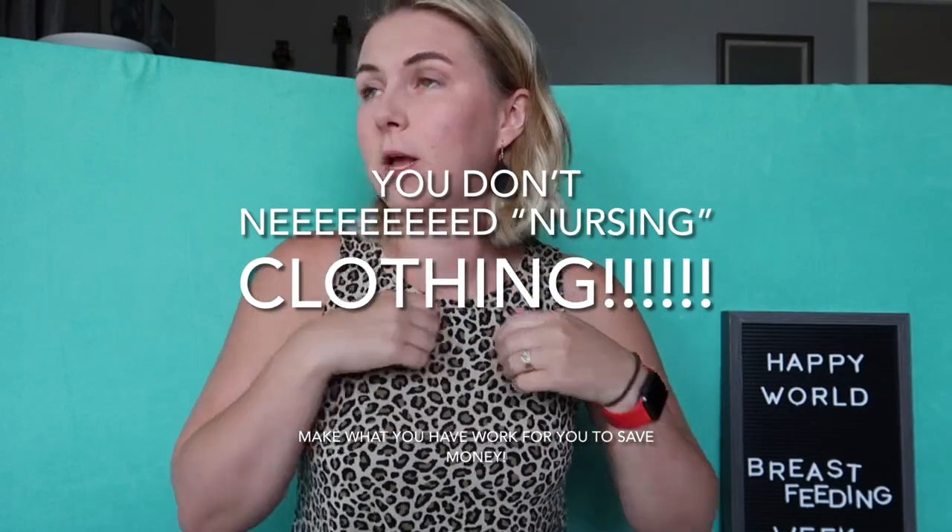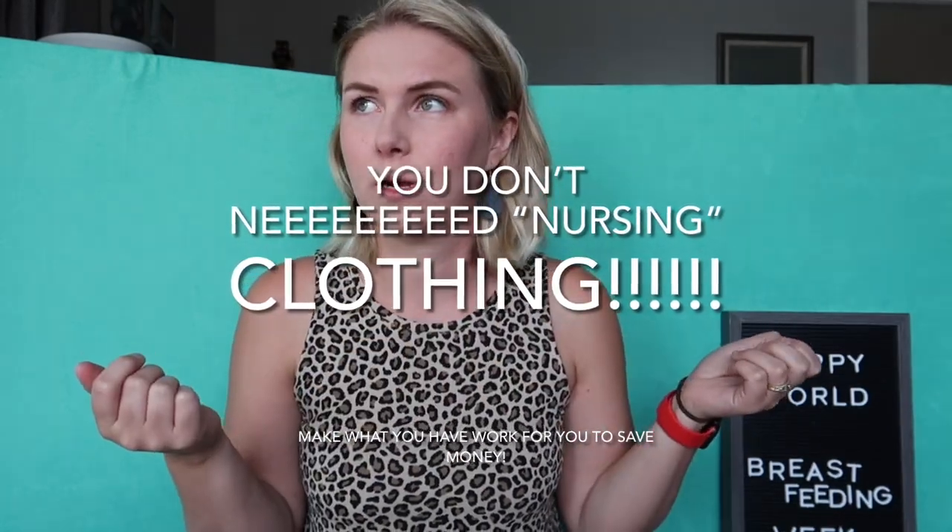That covers clothing for breastfeeding essentials. Other clothing suggestions include open-front sweaters, a robe, zipper hoodies — Old Navy has great ones. I also just sized up in t-shirts and had plenty of room to just whip it up, put baby under, and feed.